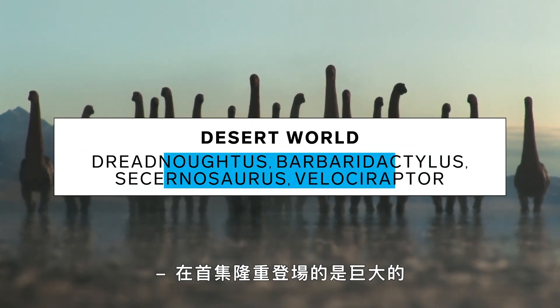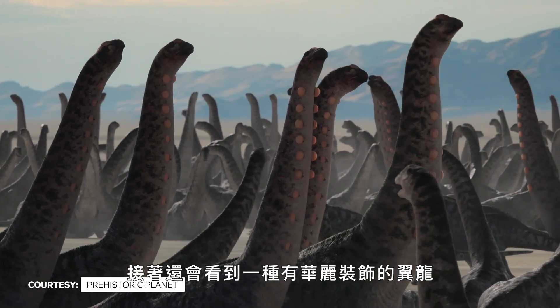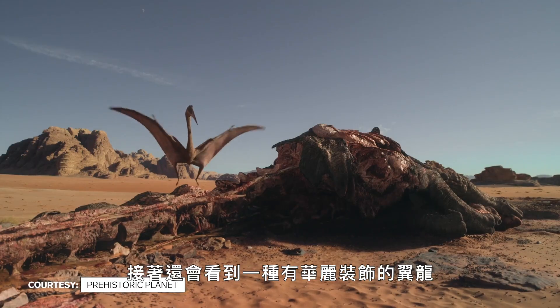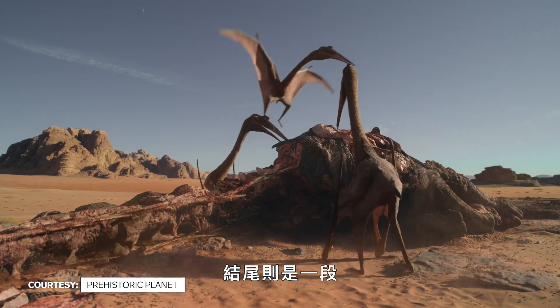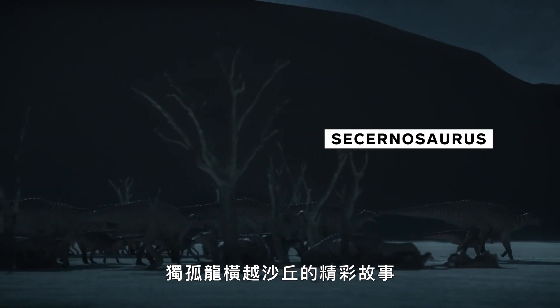We kicked the episode off with giant titanosaur sauropods called Dregnautus. We then see incredibly adorned pterosaurs called Barbarodactylis, and we close the episode with a wonderful story about Sucurnosaurus traveling across sand dunes.